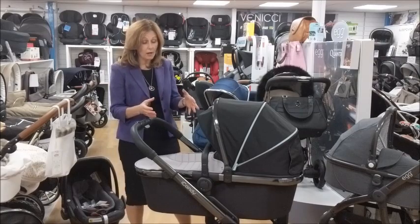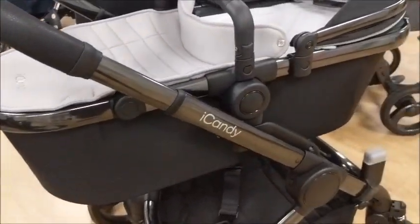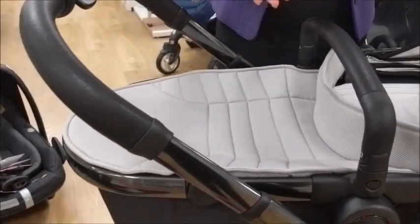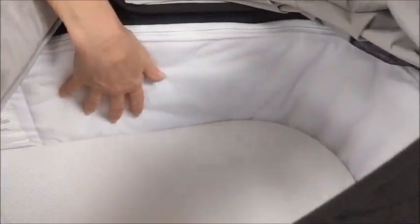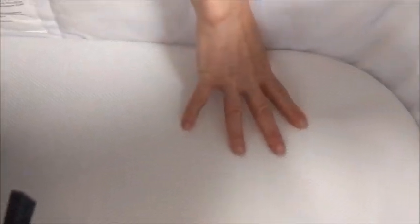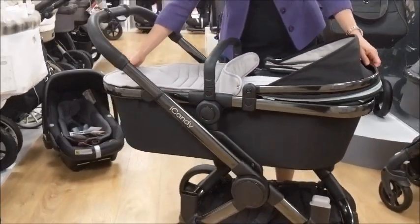They make it more versatile. They've got a bigger carry cot. One of the things that people said about the original Peach was maybe the carry cot wasn't quite as big as they would like, so iCandy listened and made it bigger. They've also made it really luxurious inside. The new ones come with this beautiful soft inside — it's like velvet, it's just so lovely. They've all got ventilated bases now. They're suitable for overnight sleeping and the carry cot itself is much bigger so it will take a longer baby and last you longer.